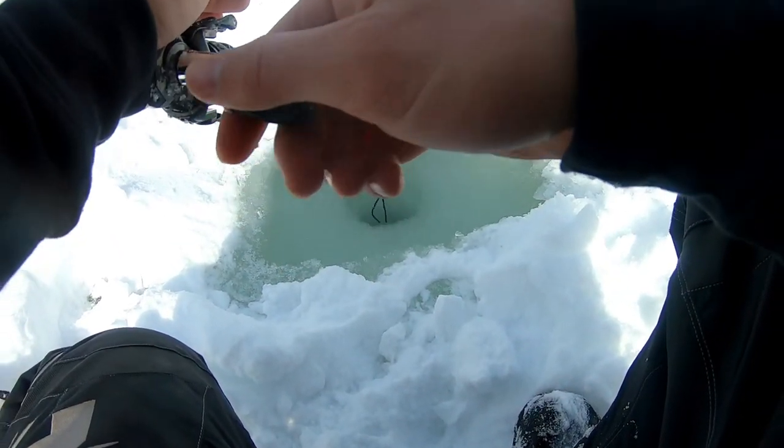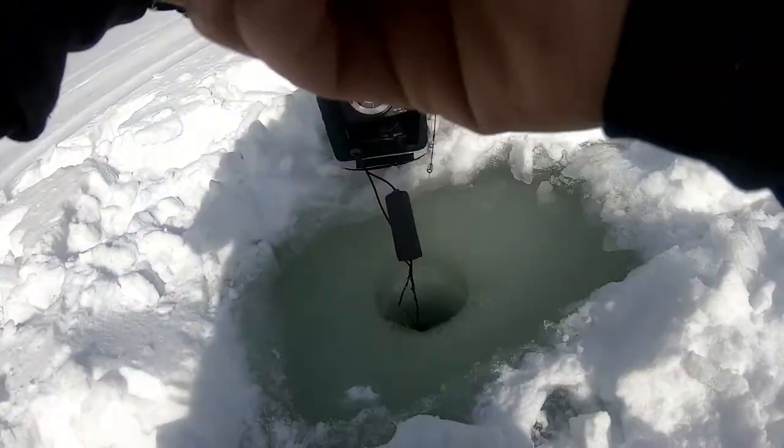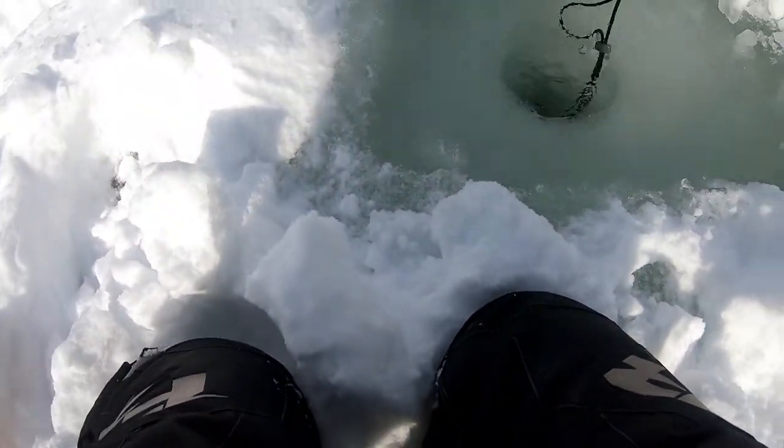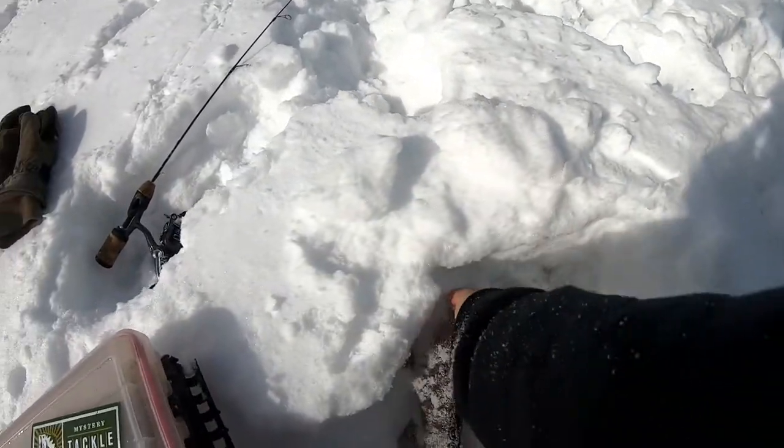There's just a couple things down there. Fish on! That's a beautiful rainbow trout, and that's my first fish.